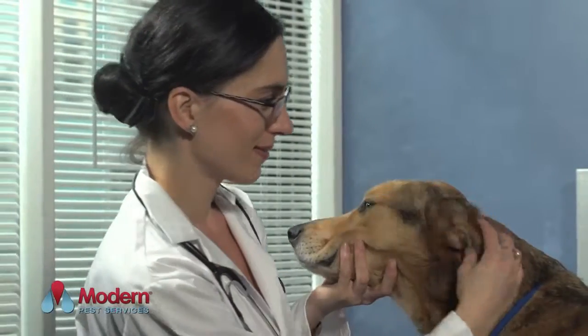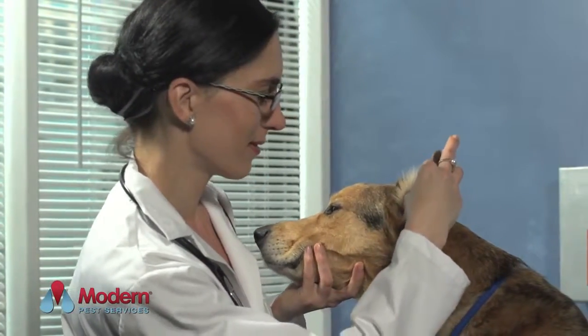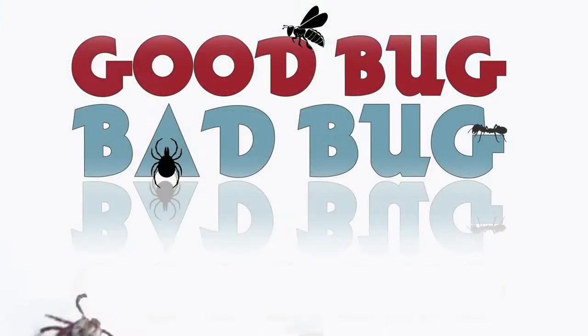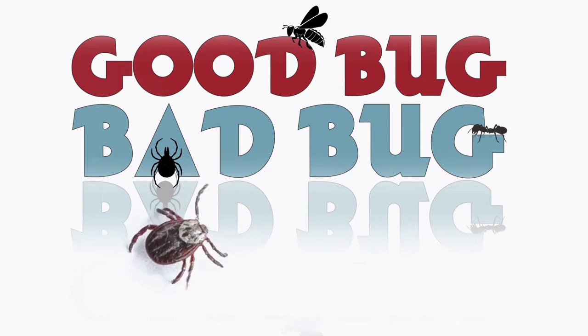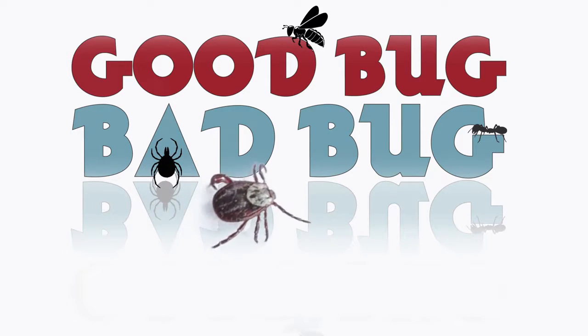Have you noticed ticks on you or your pets? Even one tick can not only be painful and annoying but can also transmit a lifelong disease. In today's episode of Good Bug, Bad Bug, we will be discussing the three most common ticks and how to minimize their population on your property.